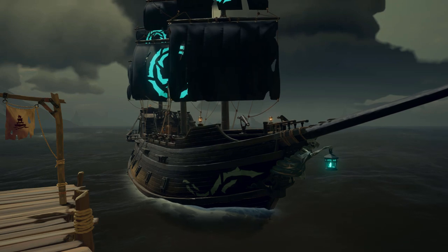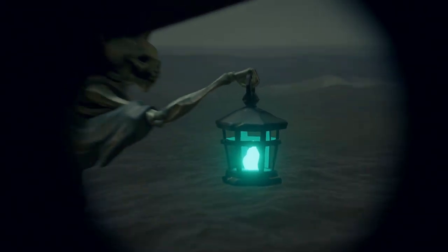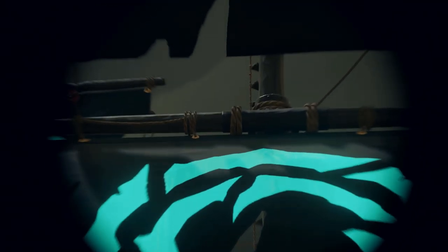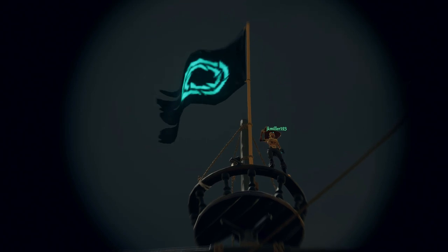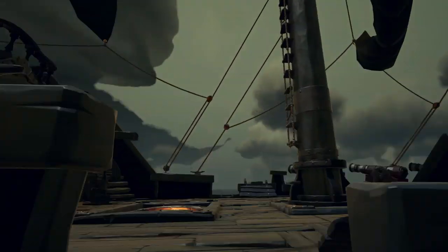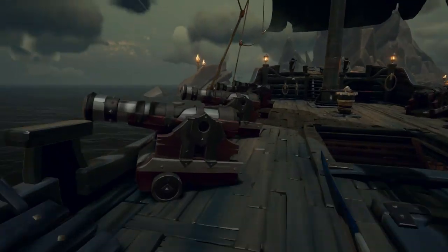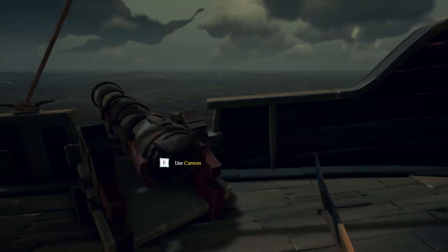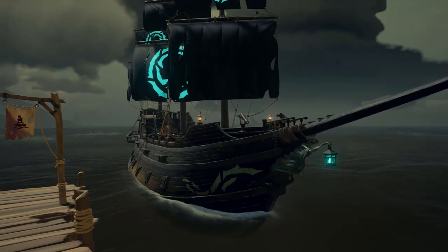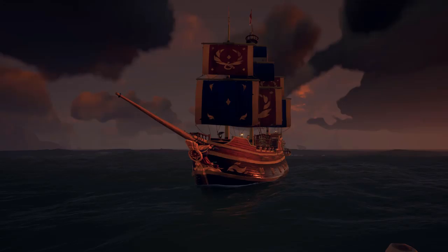Moving on to number four — the complete Athena setup, commonly referred to as the ghost ship. The only way to achieve this entire setup is by reaching Athena's Fortune rank 10, which unlocks after you become Pirate Legend. The reason I like this so much is the sheer amount of work that goes into getting it — it's a very lengthy and tedious grind. Of course, it's also very expensive; each piece is roughly 500,000 gold. Nevertheless, it's my number four for the sole reason of being very hard to get.